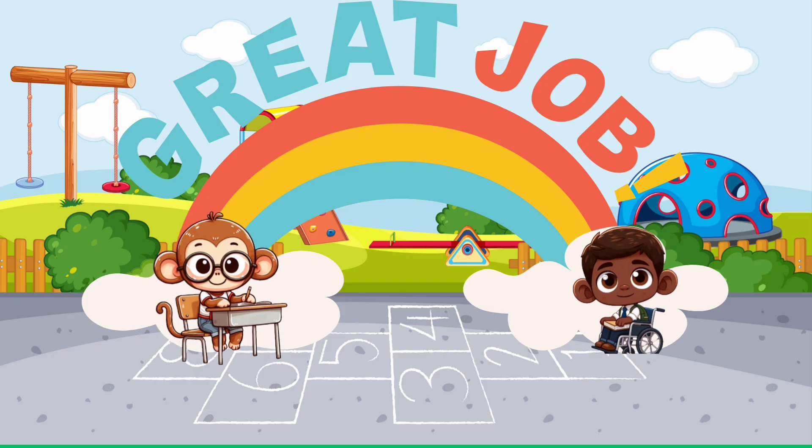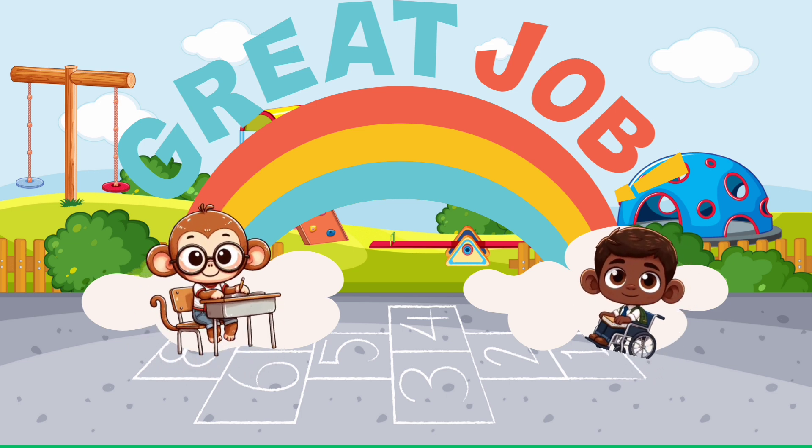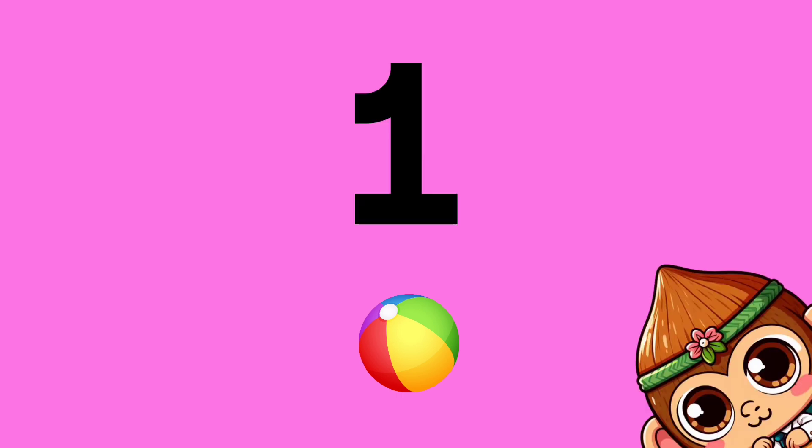Great job! Suki has three balls. She gives one ball to Coco.